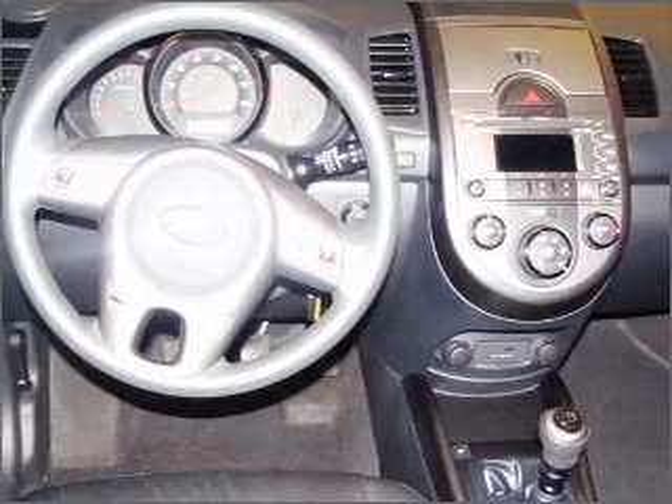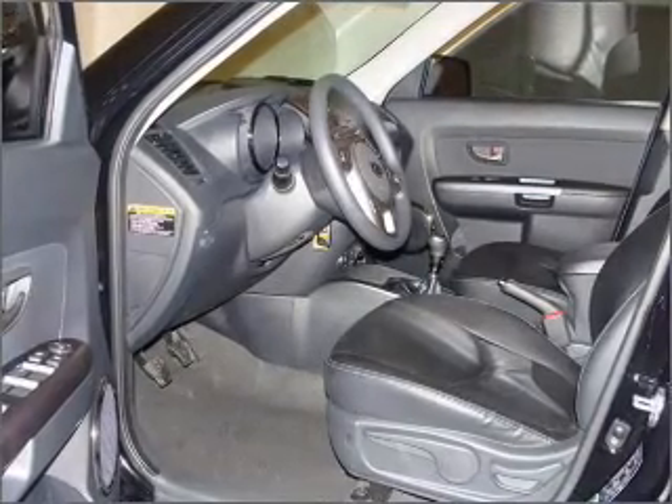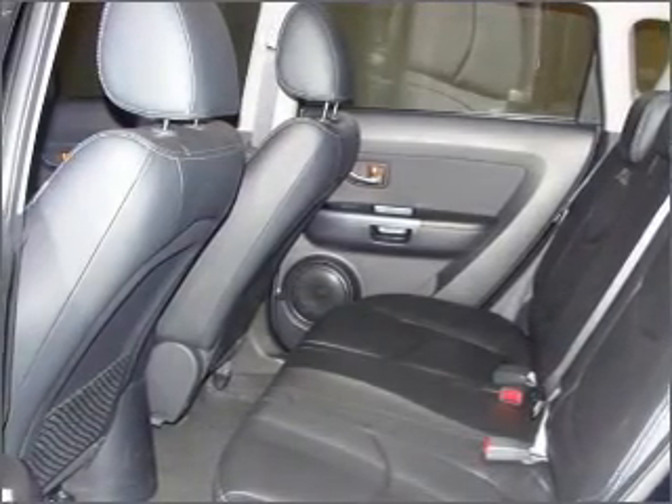Air conditioning, power door locks, power windows, power steering, cruise control, power mirrors, an AM FM stereo with a CD player, an adjustable tilt steering wheel. Call today to schedule a test drive.